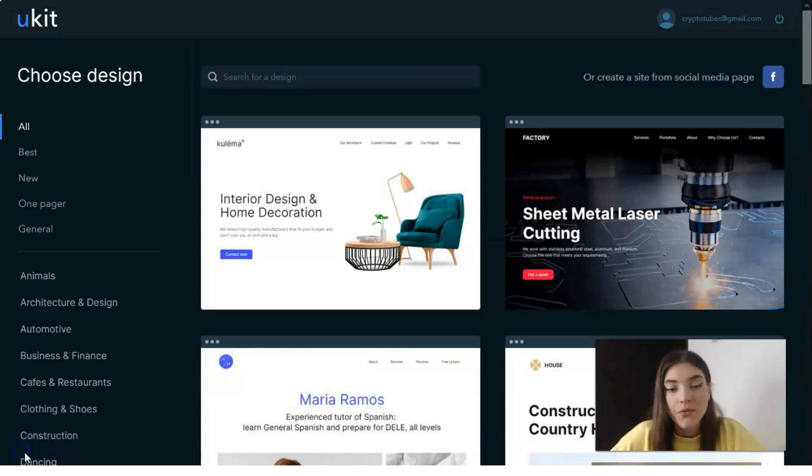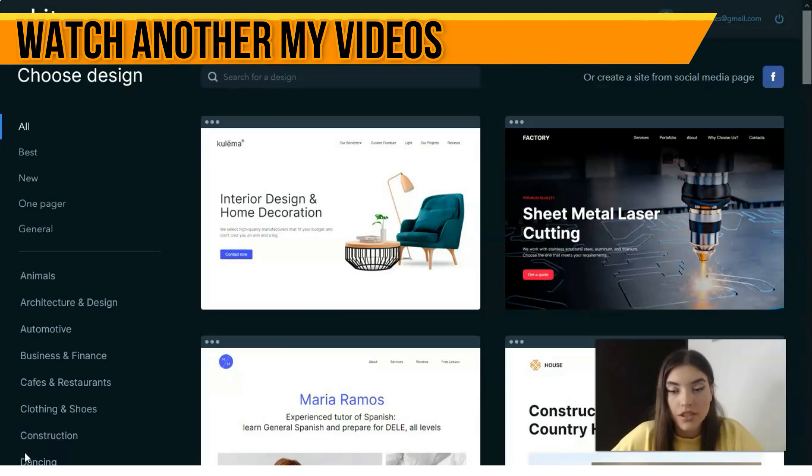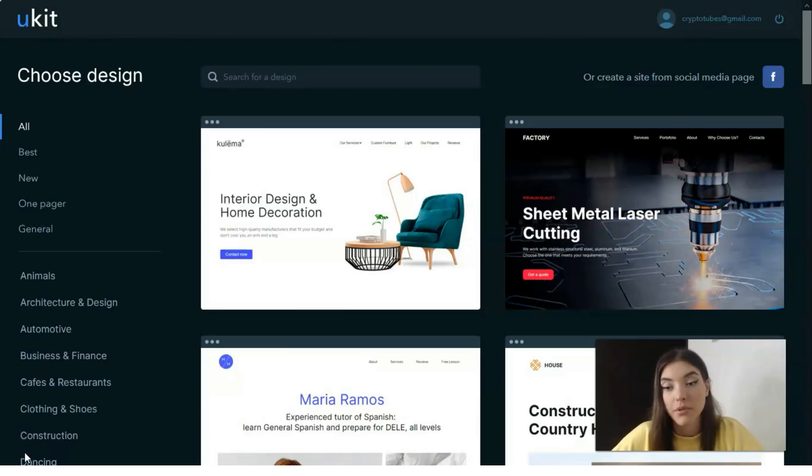First of all, let's understand what uKit actually is. This is a website builder used to launch and manage small business websites and other types of projects for personal and commercial use. The system has gained worldwide popularity due to its amazing simplicity that does not compromise quality and professional web design.